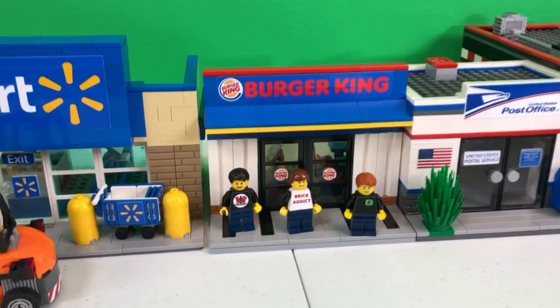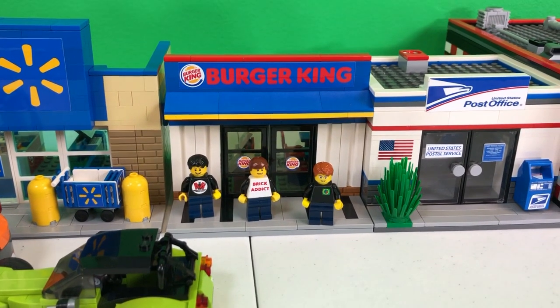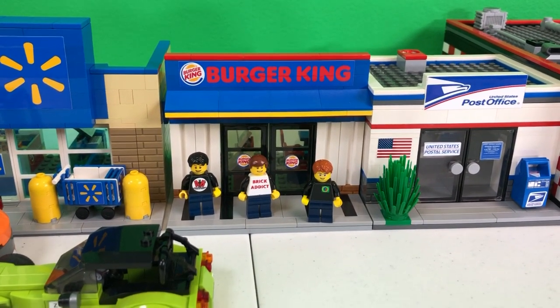We're hungry and waiting on Zabadek to get here. Oh, there he is. So we're going to go in Burger King and grub.